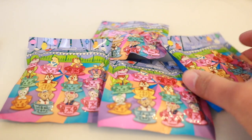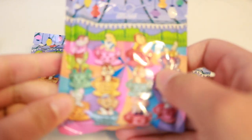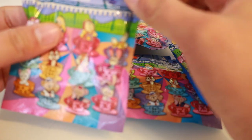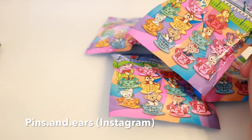Hey guys, welcome back to my channel! Happy New Year! We are going to be opening some more mystery packs, and today is so special because they have come from Hong Kong Disneyland.